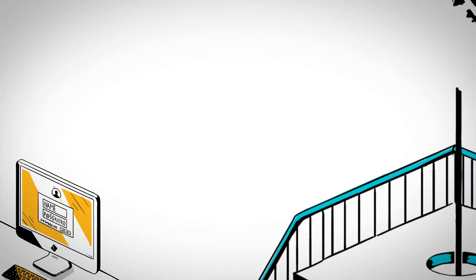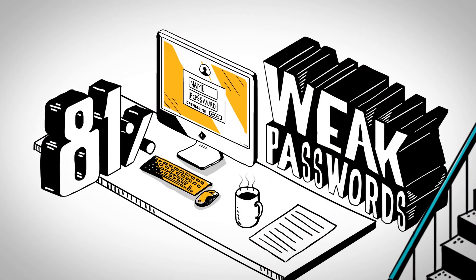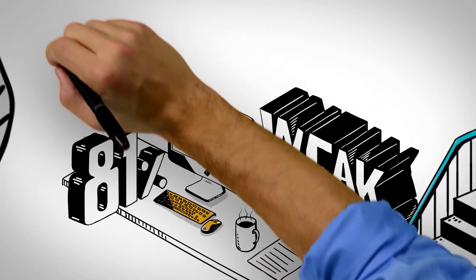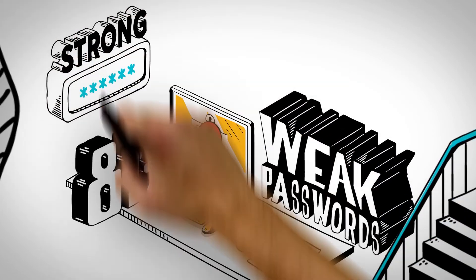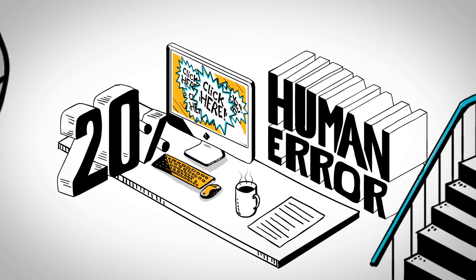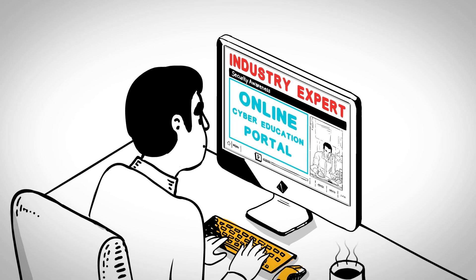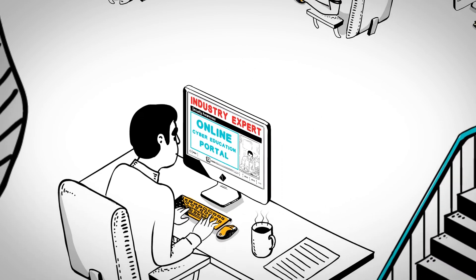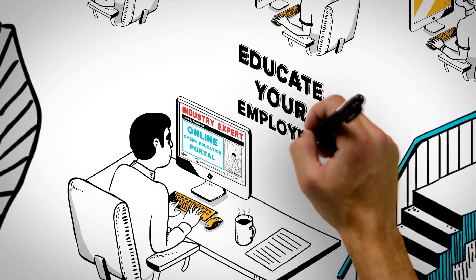For example, research has indicated that 81% of breaches are caused by weak passwords. That's why we work with an industry expert to help our policyholders manage and create strong passwords. What's more, human error accounted for 20% of Chubb's cyber claims in the past decade. To help mitigate this risk, we worked with another industry expert to create an online cyber education portal, enabling policyholders to deploy cyber education courses to their employees.